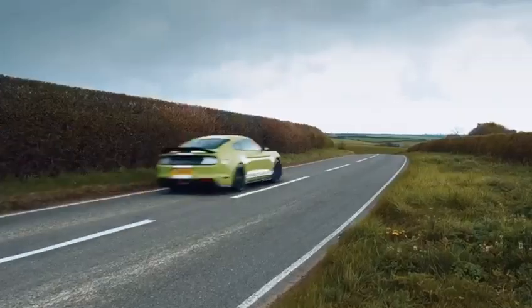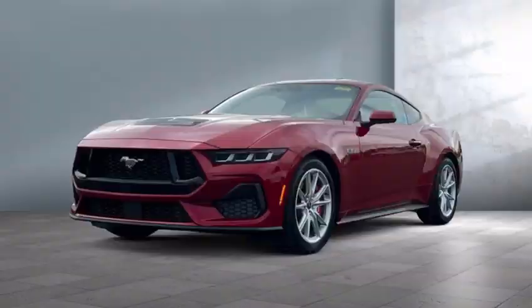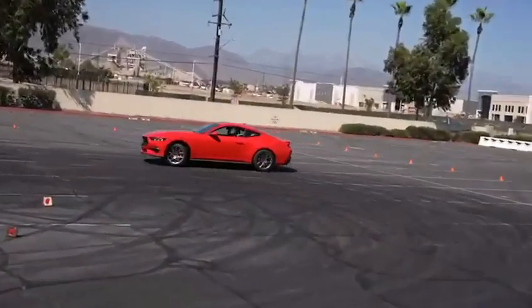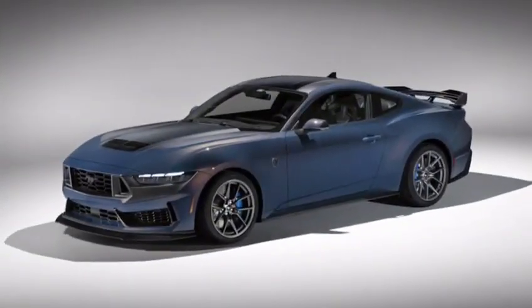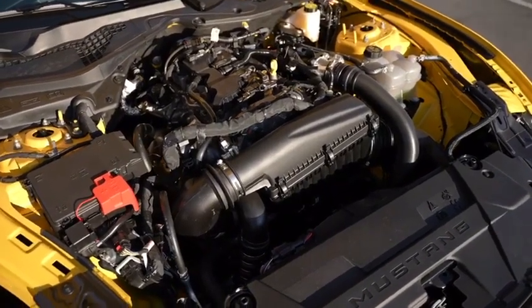Engine. The 2024 Ford Mustang is available with a variety of engine options, including a 2.3-liter EcoBoost turbocharged four-cylinder, a 5.0-liter Coyote V8, and the new Dark Horse variant that comes with a 5.2-liter Voodoo V8. All engines come standard with a six-speed manual transmission, and a 10-speed automatic transmission is available as an option.